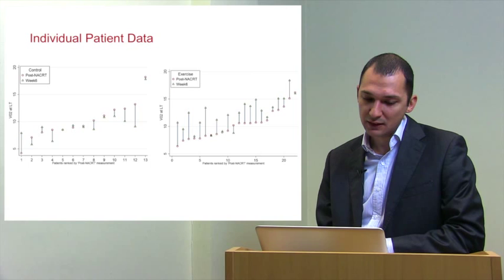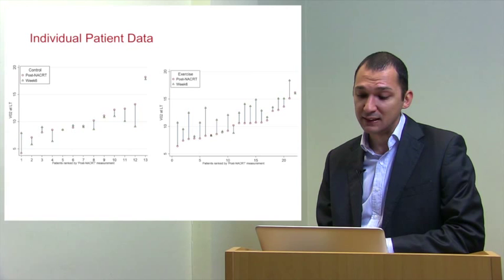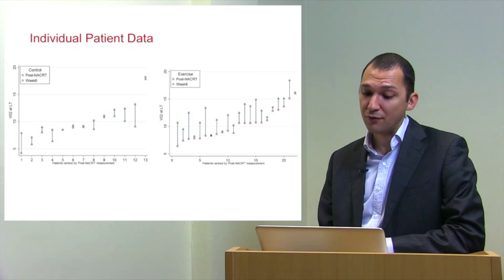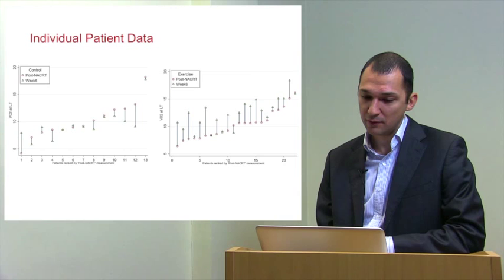These are individual patient data. On the left is oxygen uptake at lactic threshold between post-chemotherapy and week six in the control group; on the right the same for the exercise group. You can split these patients into responders and non-responders — those who have a good response to exercise and those who don't — and this may be linked to the exercise challenge provided to them.